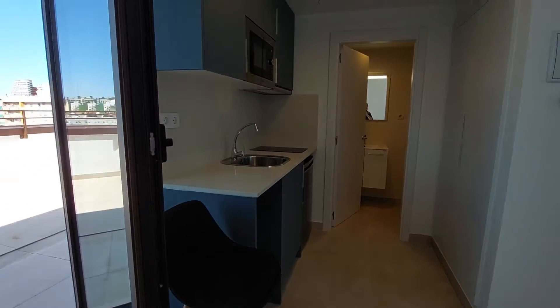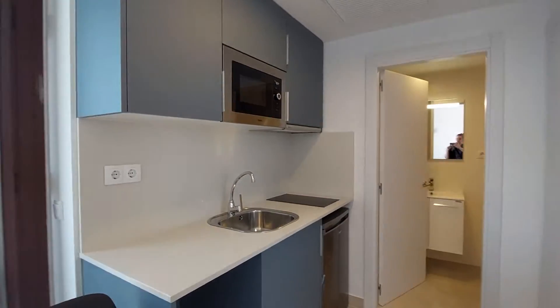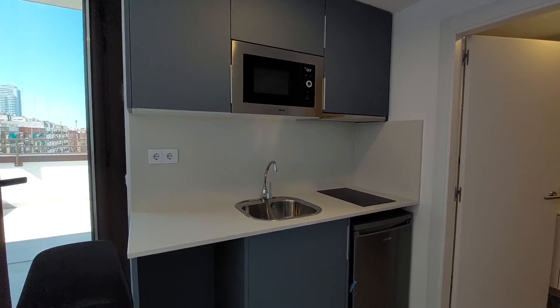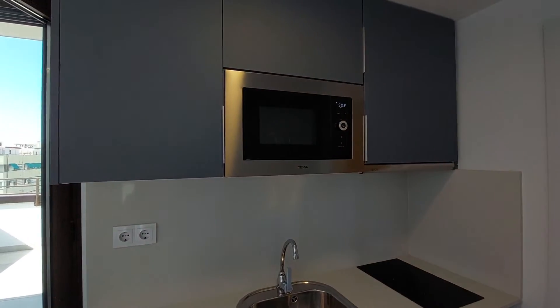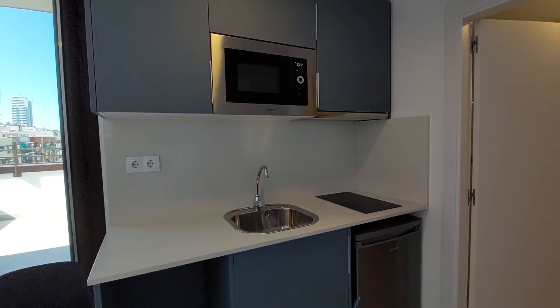Over here we have a chair. We have the kitchen. You have a small fridge, an induction hob, and a microwave. You don't have any additional kitchen appliances.